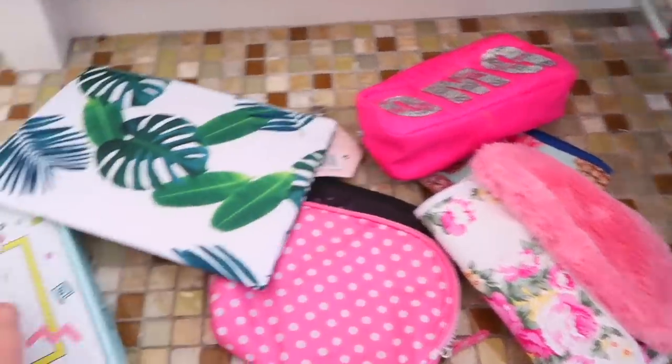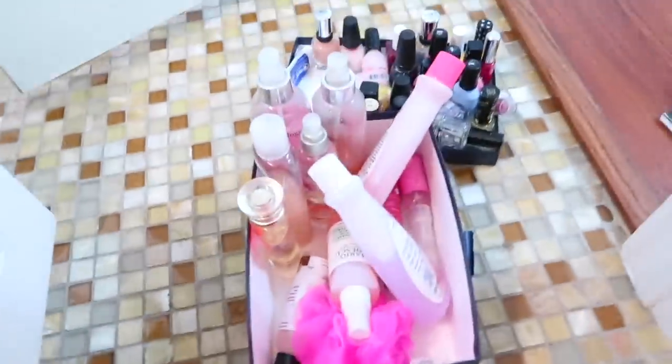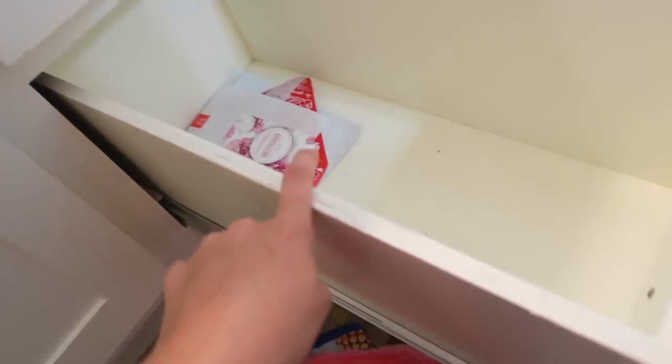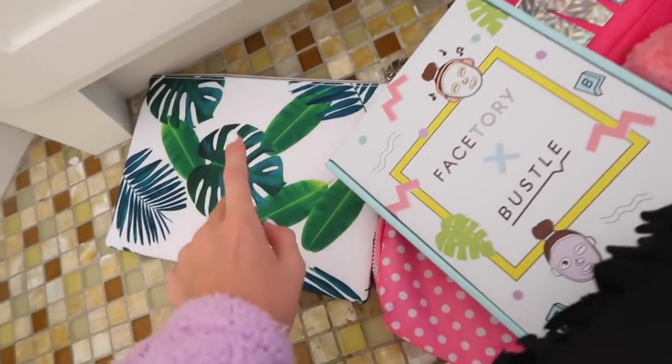This drawer is usually where I keep travel stuff, face masks, and bath bombs. I barely ever use what was in there - there was nail polish, but since I usually get acrylics now, I'm going to put these bath bombs back in here, along with face masks and travel things.